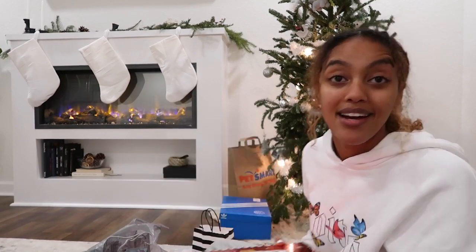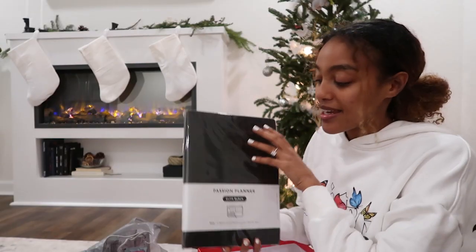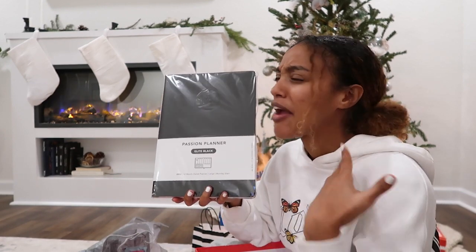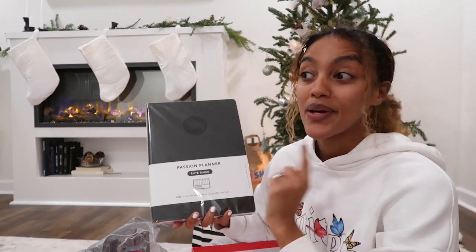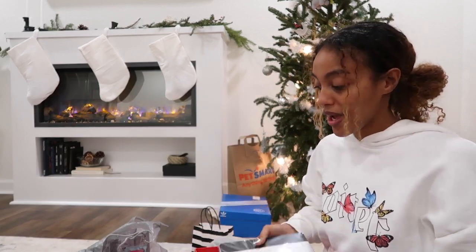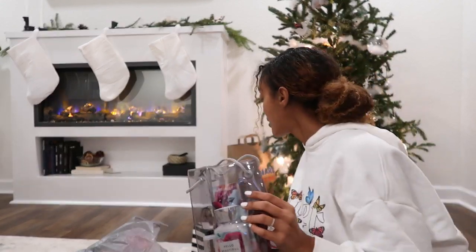I put his gift in a box and he's gonna see it today. I got him a gift and I bought myself the very same thing. I got Miles a Passion Planner — I've talked about Passion Planners almost since the very first video I ever did on YouTube. I love them, they're a great planner, but you can only get them online. I think it's gonna be perfect because Miles and I have a lot going on — I mean, we have a whole wedding to plan.